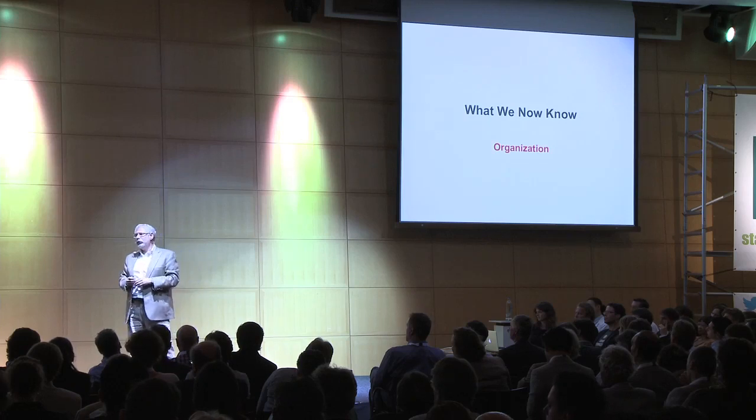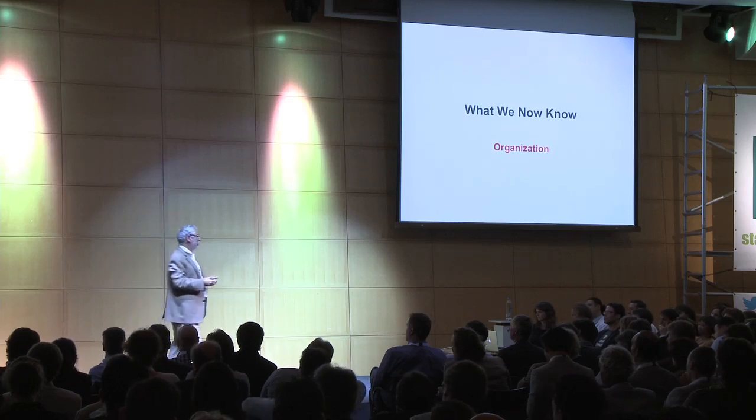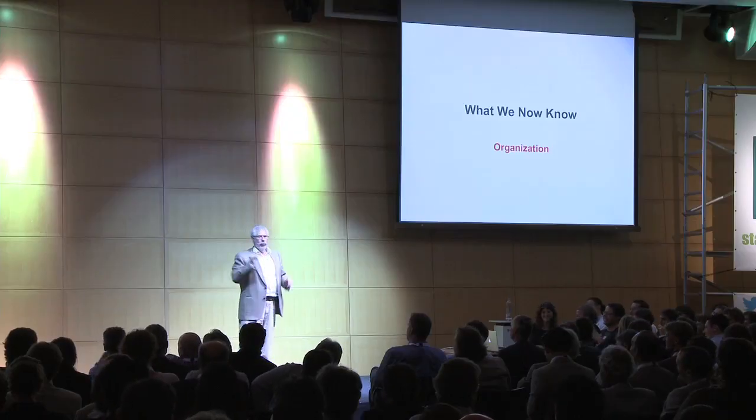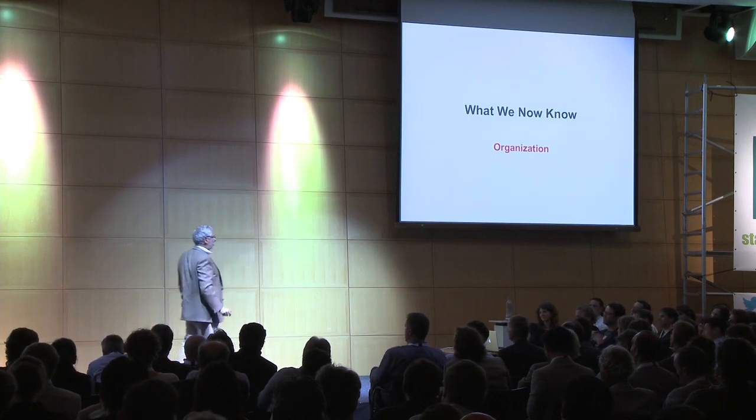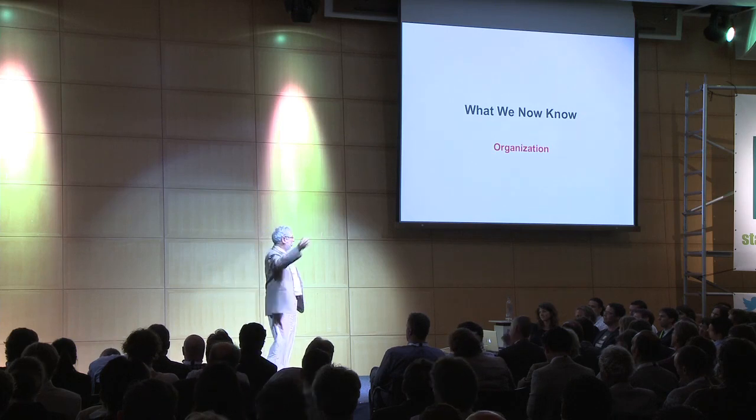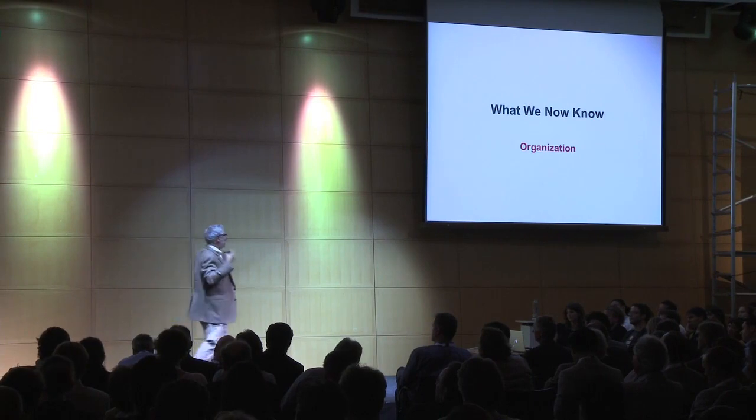We confuse people with world-class execution skills and then throw them into a startup and say, customers — we don't know, go figure it out. People whose skills are execution almost always do not have go-figure-it-out skills because they tend to migrate to places where they are world-class in execution. And this disconnect was because the titles are the same.